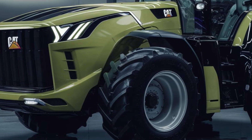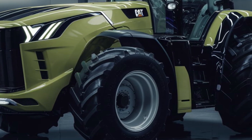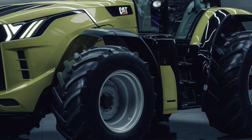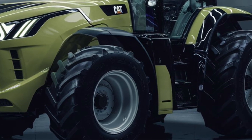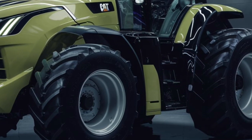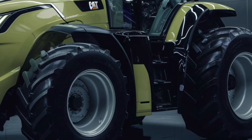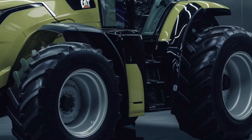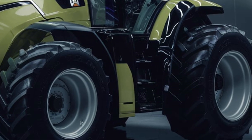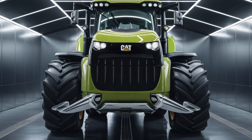Now let's talk performance. The 2025 Caterpillar Challenger is equipped with a powerful engine that delivers impressive torque and horsepower, ensuring that you have all the power you need whether you're plowing, towing, or hauling. It's built to handle the heaviest loads while maintaining fuel efficiency — a crucial feature for those long work days. And for maneuverability, it's top-notch thanks to its advanced suspension system and steering technology, allowing the Challenger to navigate tight spaces and uneven ground with precision.